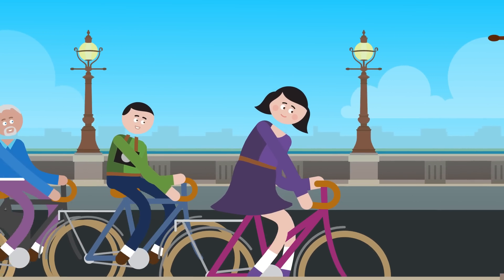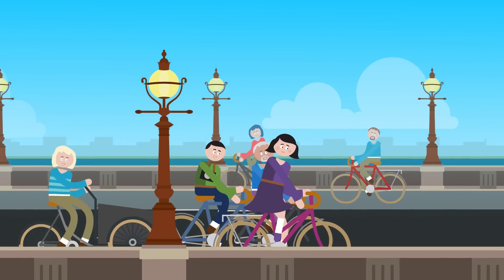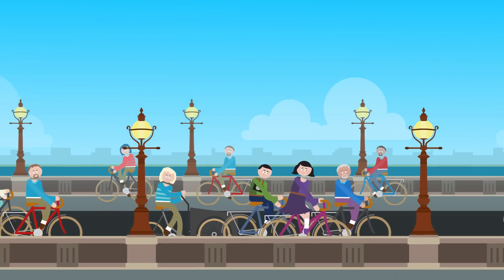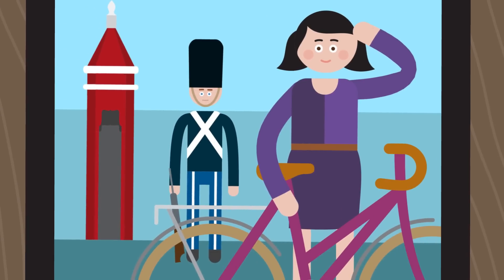Copenhagen is the city of bikes, and nearly 50% of all citizens commute by bike every day. Of course, we had to explore the city this way, and it was so easy to rent a bike from the hotel.